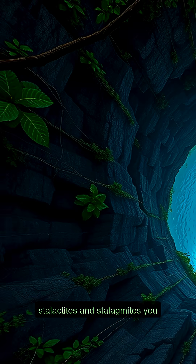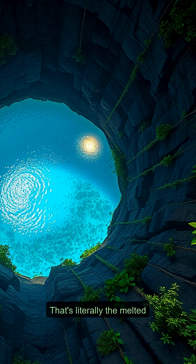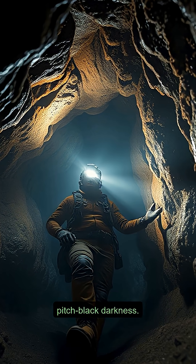And all those incredible stalactites and stalagmites you see in caves? That's literally the melted mountain re-hardening drop by drop, building its own haunting monuments in the pitch-black darkness.